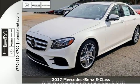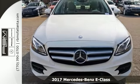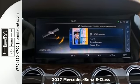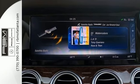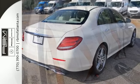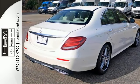Picture yourself behind the wheel of this gorgeous 2017 Mercedes-Benz E300 Sport. Comes with Burmester premium sound, heated and ventilated seats, Designo Magnolia flowing line wood trim, aluminum shift paddles, keyless entry and start, Premium 3 package and navigation. Come see it today.